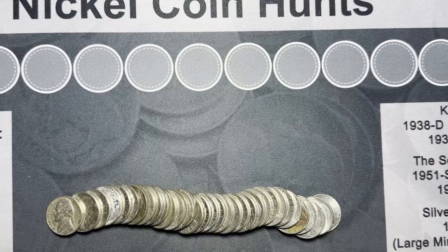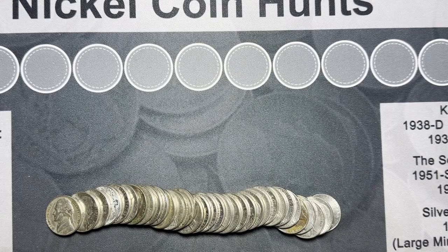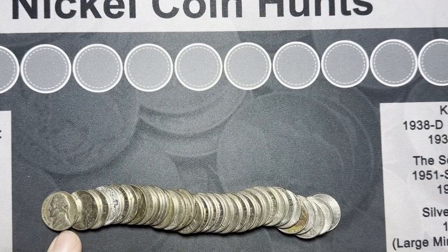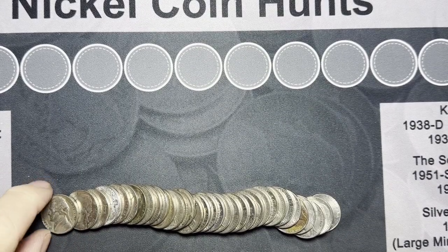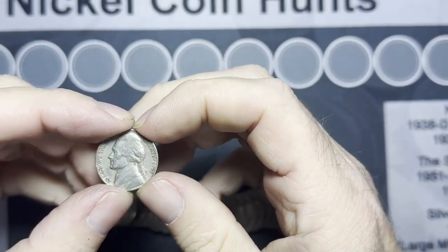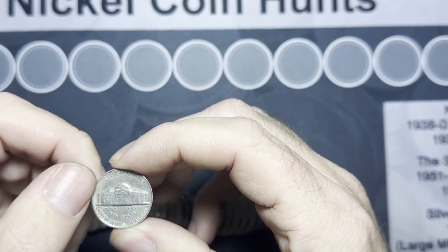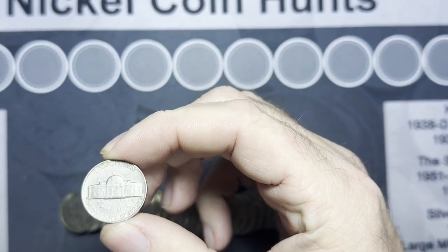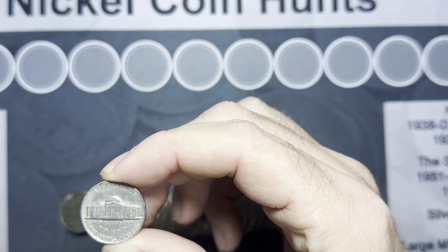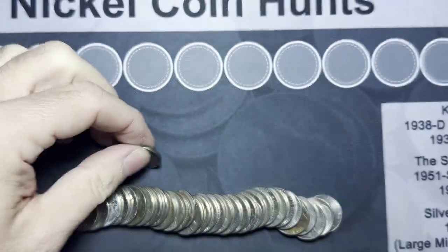We're on roll number eight and we got one from the 50s — a 1955. If that's a Philadelphia, it's a semi-key date. Let's flip it over and see if we got a Philadelphia or Denver. Unfortunately it's a Denver, so not the semi-key, but still a nice little find. That was our second from the 50s.